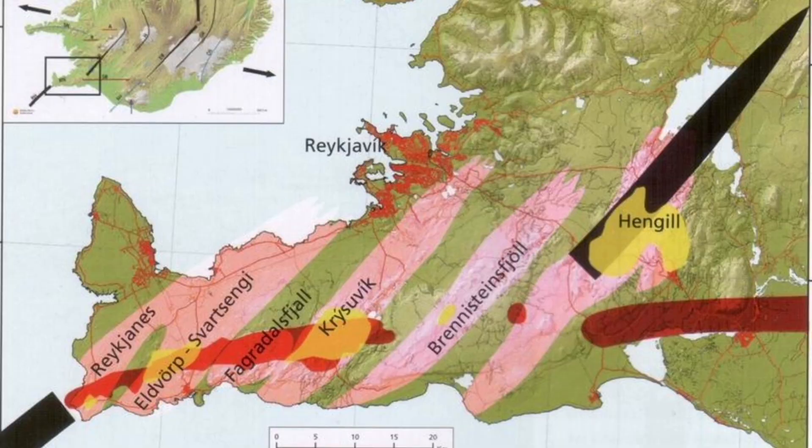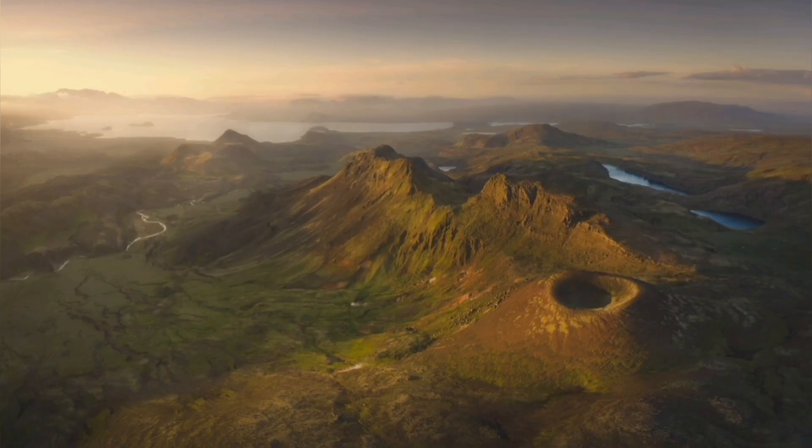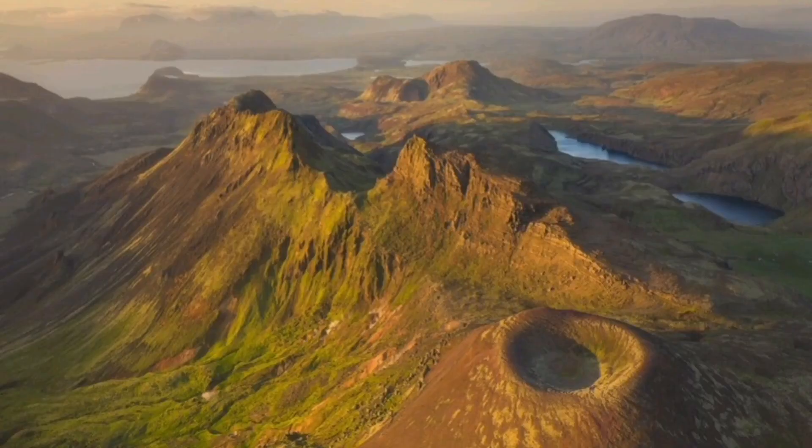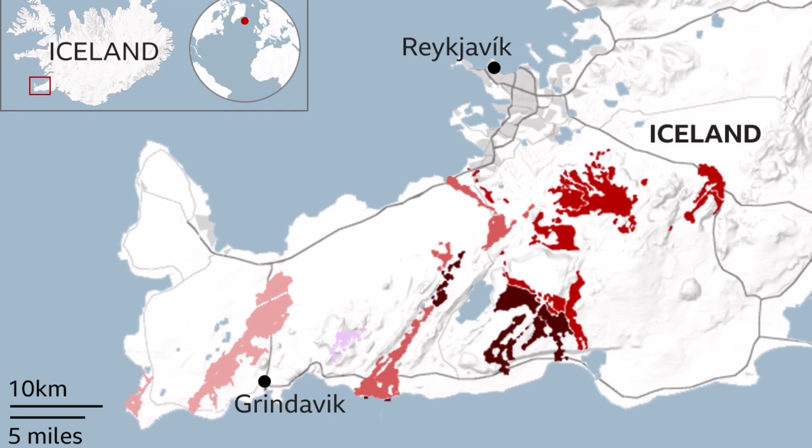The triple point of that is bounded by what we call the Hengil volcanic system. This is a significant volcanic system — one of the biggest in the sequence of volcanic systems on the Reykjanes Peninsula. It last erupted 2000 years ago and has a large lava field. Because it's close to the glaciers, it can be potentially explosive.